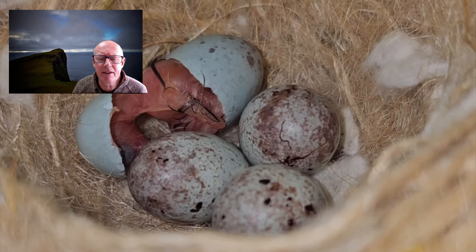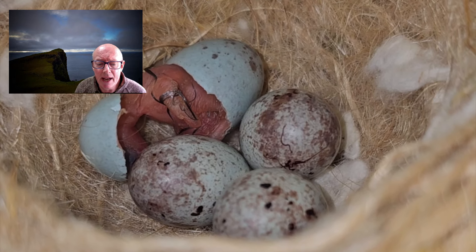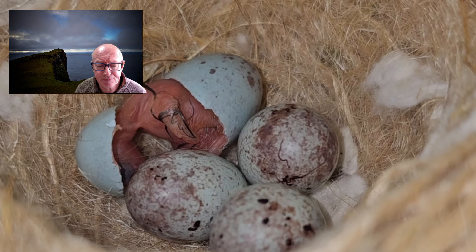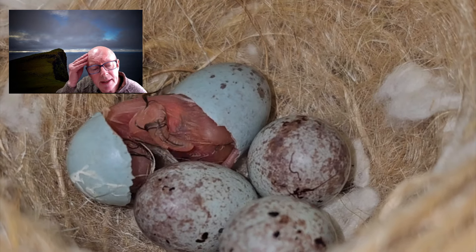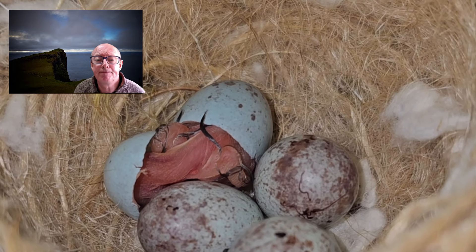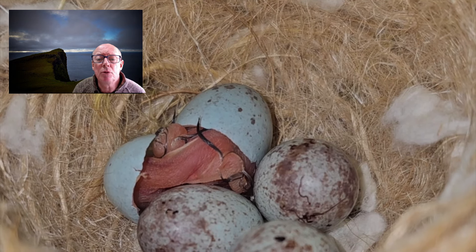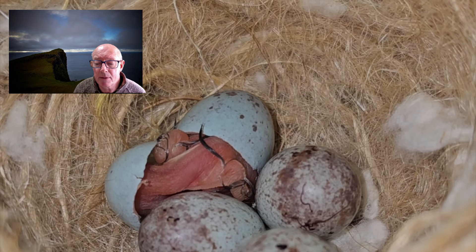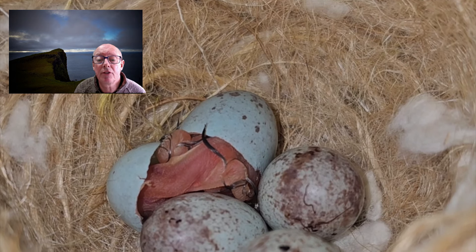The chicks are struggling to get out of their eggs, which they do obviously manage. It takes a lot of energy for a chick to escape the shell. If you remember before, we talked about how they're developing in the egg. There's an air sac in there that gives them just enough to fill their little lungs with a little bit of air to try and break free. They peck around the inside of the egg and they come through. This one was absolutely shattered when it came out, but it did successfully hatch, as did two of the other eggs.